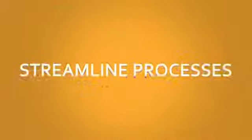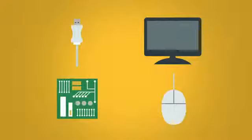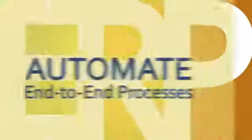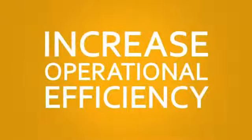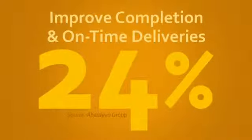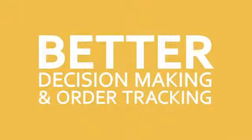Reason two: streamline processes. More than a third of midsize companies want technology to streamline their business processes. Modern ERP solutions automate and accelerate end-to-end processes. They increase operational efficiency by guiding users through complex tasks, eliminating data re-entry and enabling self-service, and improving completion and on-time deliveries by 24% due to better decision-making and order tracking.